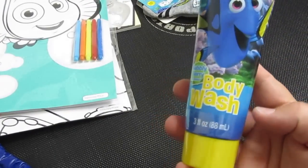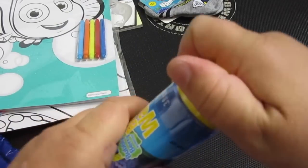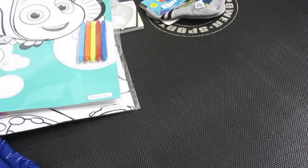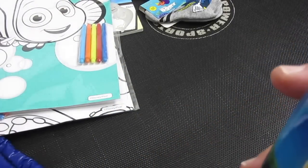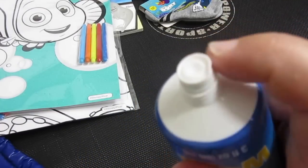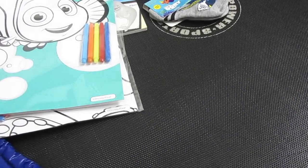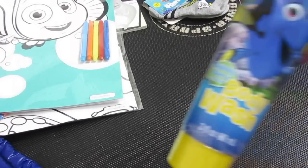The body wash — it's bubbly berry. I'm going to smell it. I'm so excited. I'm so excited that everything was only a dollar. Oh, it smells so good. I can smell it even through the seal on it still, but I can smell it. There we go — it's blue. It smells so good. So that's body wash.